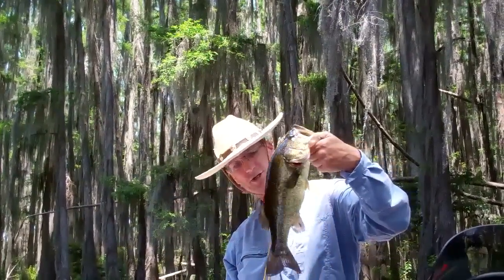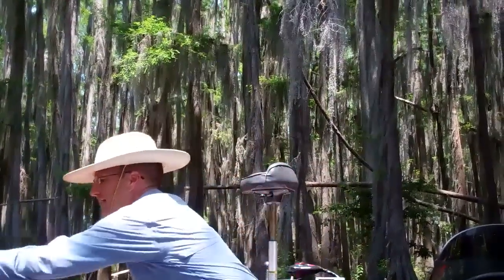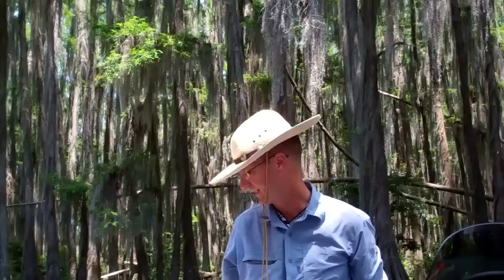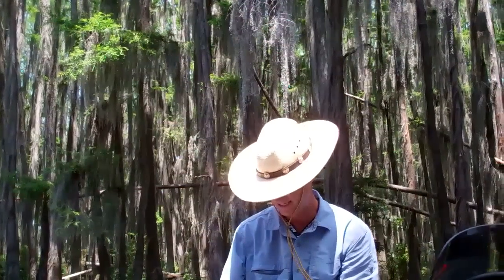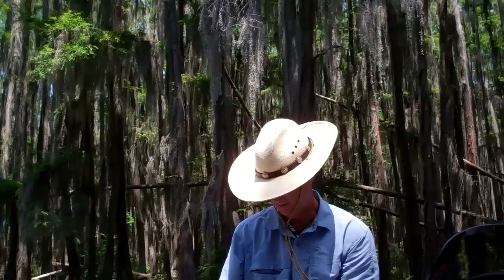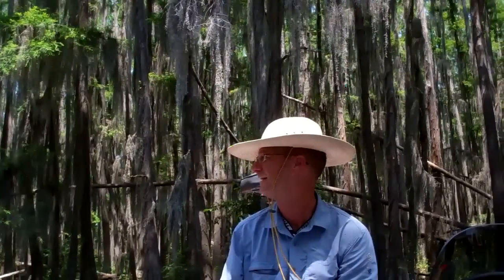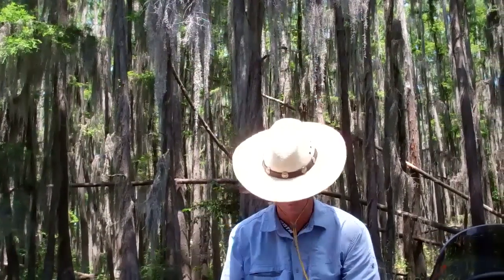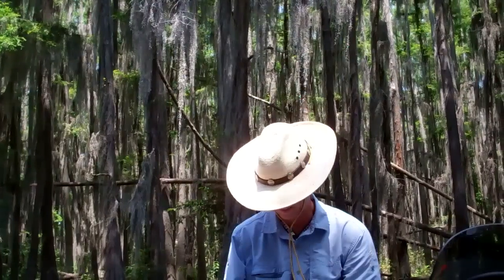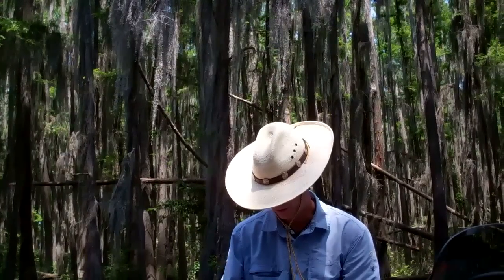Here we are. First fish in the boat, but second fish I've hooked — I didn't get the last one to the boat. Here on Caddo Lake. Just got out here. It's Friday of Memorial Day weekend. Just got here about an hour ago, got the wife set up, got the boat out. And the first probably 10 casts I've got two bites, so we're off to a pretty good start.